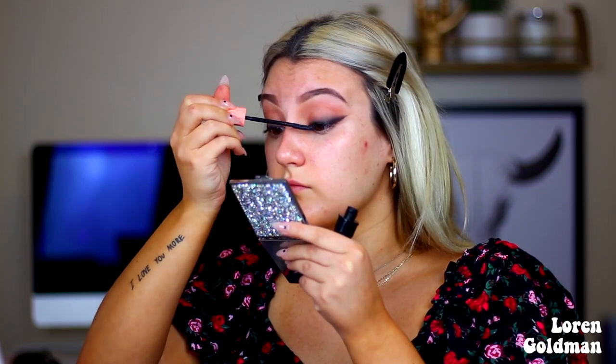Once both eyes are finished I'm just going to clean up any fallout and quickly apply a layer of mascara just to ensure everything is nice and black.